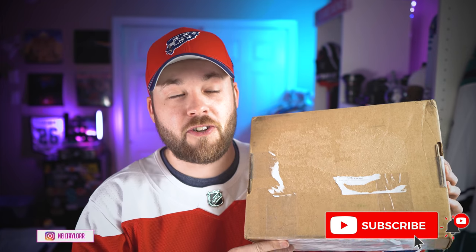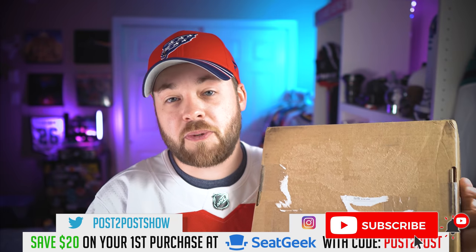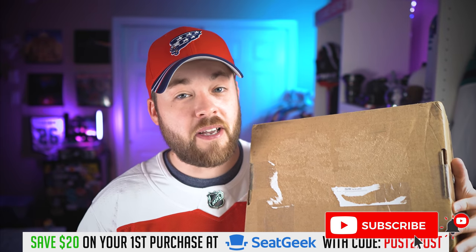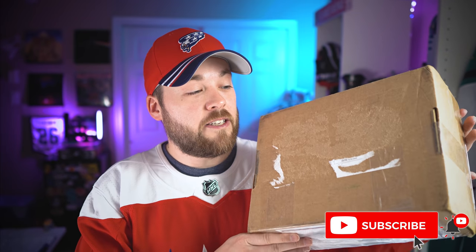It is literally impossible to get this online. I don't even know if it's available on eBay — I've checked multiple times in the last three years and I've never seen it on eBay. This may be one of the rarest, if not the rarest, NHL Adidas jerseys since they came into making the jerseys in 2017.